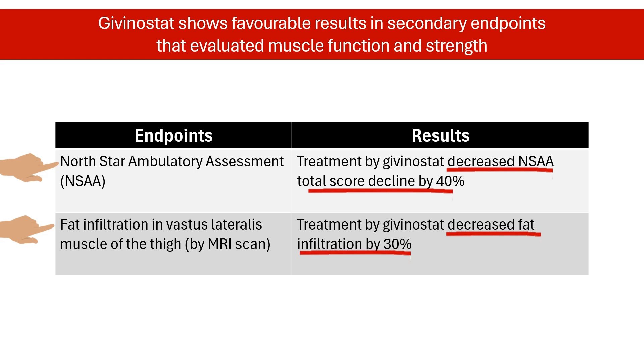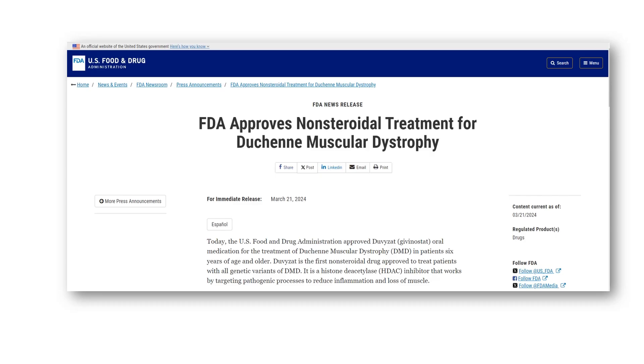In short, these additional tests suggest givinostat may delay the progression of DMD. These positive results led to a significant milestone in March 2024: the FDA's approval of givinostat, under the brand name Duvisat, for treatment of Duchenne muscular dystrophy. This is the first non-steroidal medication approved for all genetic variations of DMD. While not a cure, givinostat offers a new tool to manage symptoms and improve a patient's quality of life.